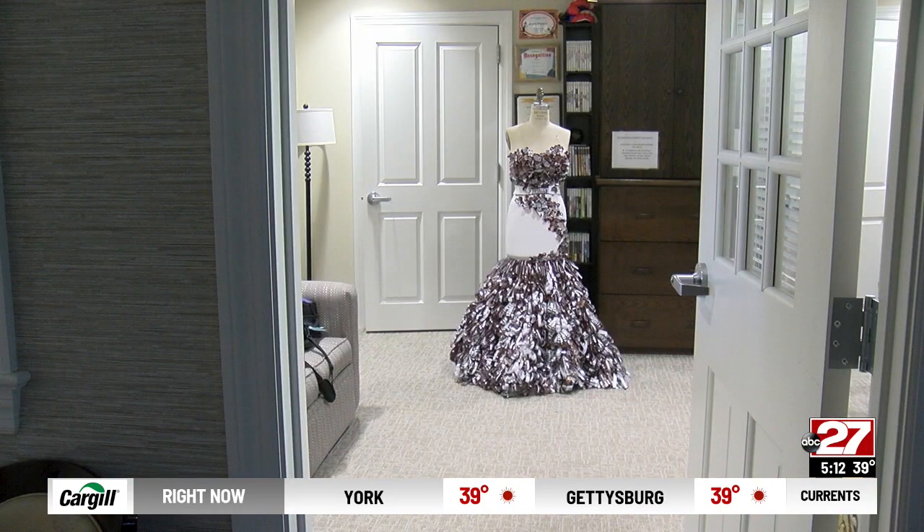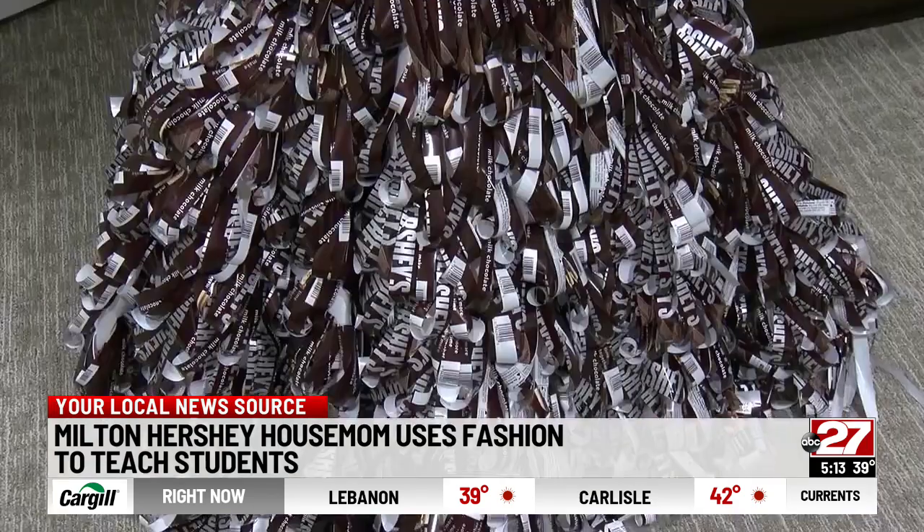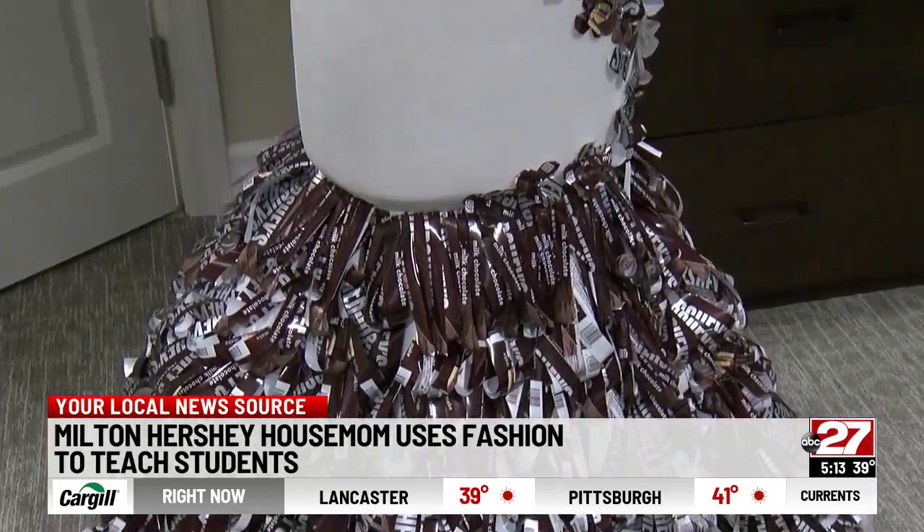A house parent is using skills from her old job as a fashion designer to teach students about repurposing. Paulette Everett and the children in her student home made a dress out of Hershey bar wrappers. It took weeks for them to embroider the wrappers onto fabric.